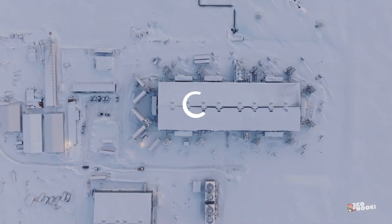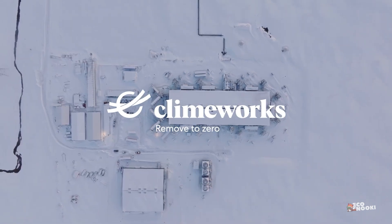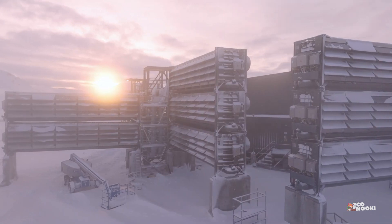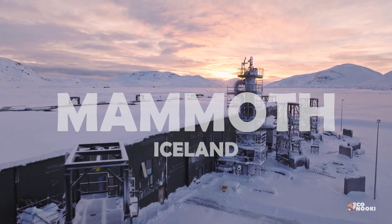That's why the Swiss company Climeworks has opened the world's largest operational direct air capture plant in Iceland to suck carbon dioxide out of the atmosphere, with its mammoth plant almost 10 times larger than the current record holder.